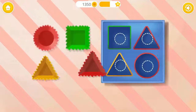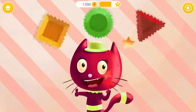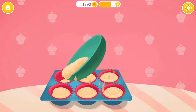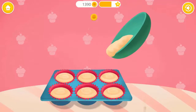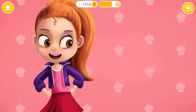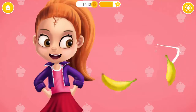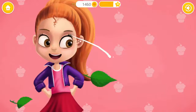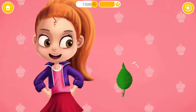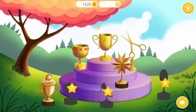Great! One more time! Square, circle, triangle! Good job! You are so smart! Now fill the liners, please! Let's bake it! Very good! Slice the fruits, please! Play more and get more trophies!